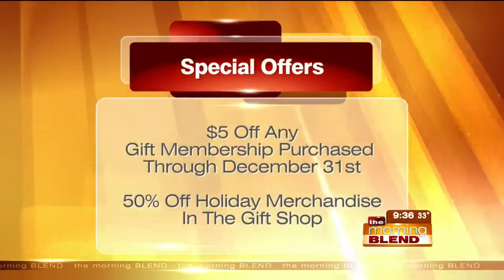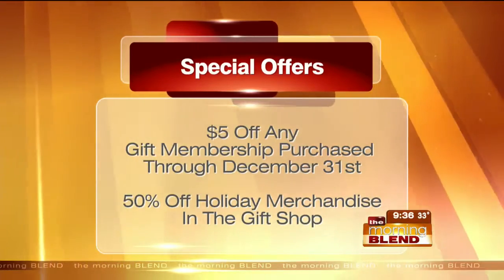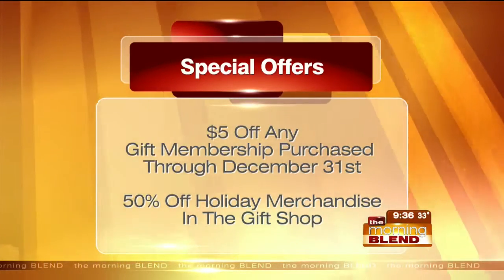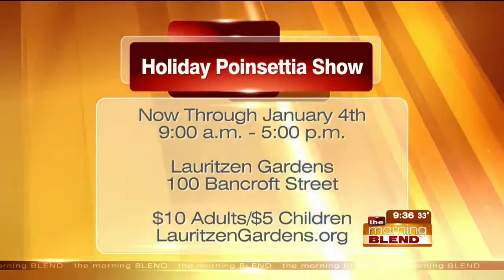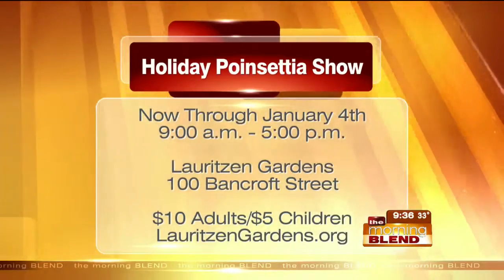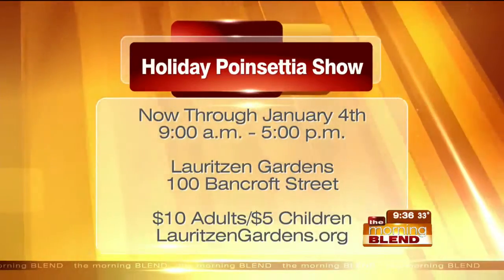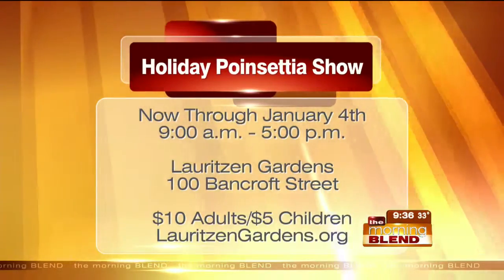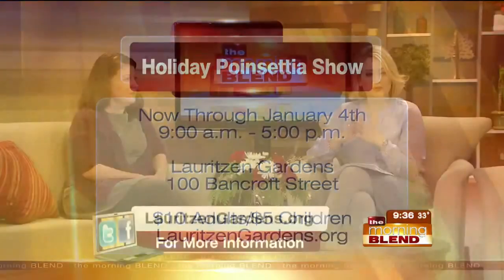Do you make that easy? Absolutely. You can go in at the front desk, and there's a special going on right now where you get $5 off through December 31st — so it's not too late to get that. Holiday merchandise is also on sale, 50% off in the gift shop. The holiday poinsettia show is open now through January 4th. We're closed tomorrow and New Year's Day — it's open 9 to 5 every other day. Full schedule online at LauritzenGardens.org. You can also get memberships online.